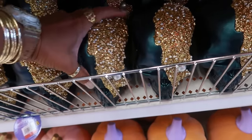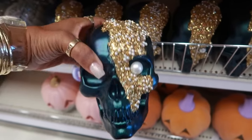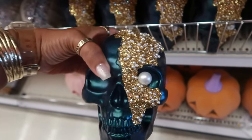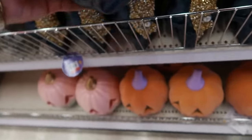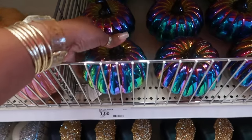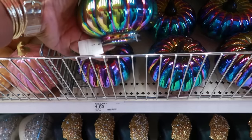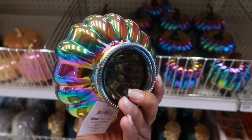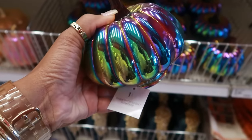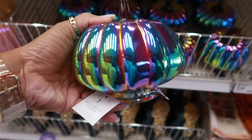You have these skulls — three dollars with the one pearl eye. Up here there are also these pumpkins. I thought these were plastic but they are not — they are glass. Dark iridescent pumpkin, I like that, very pretty.